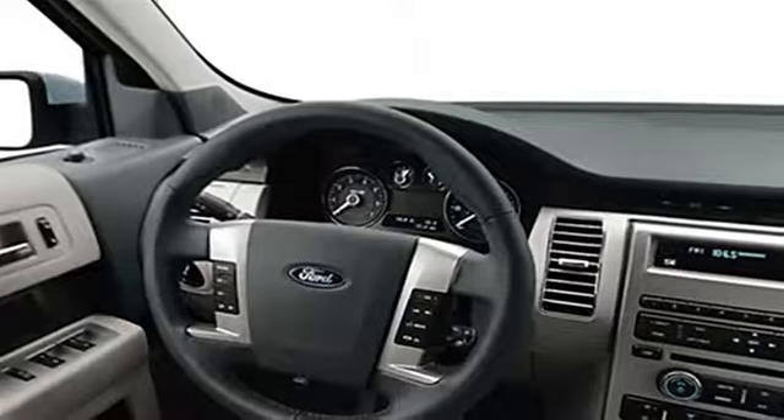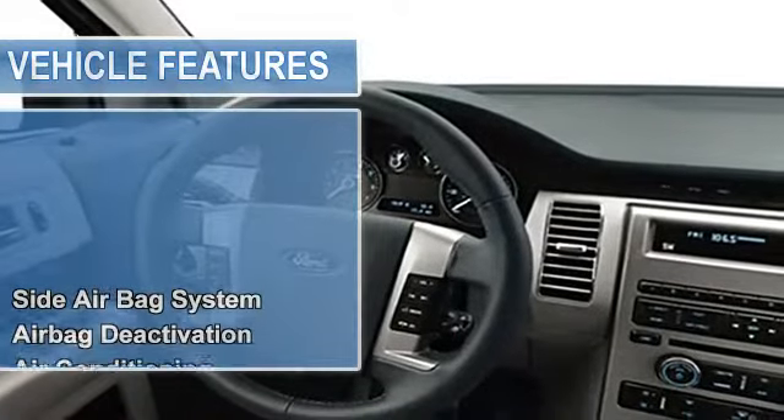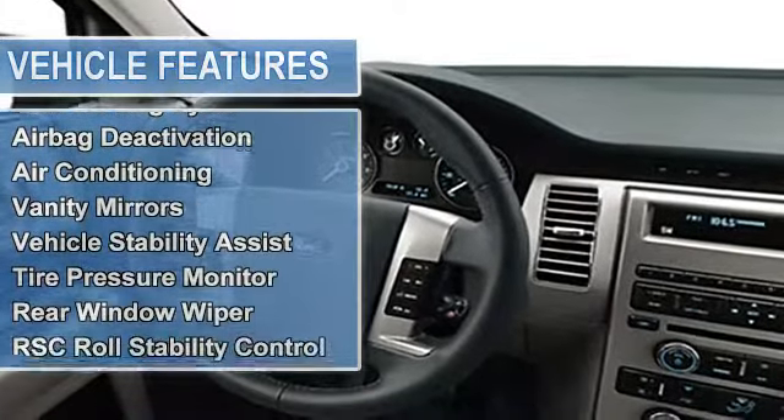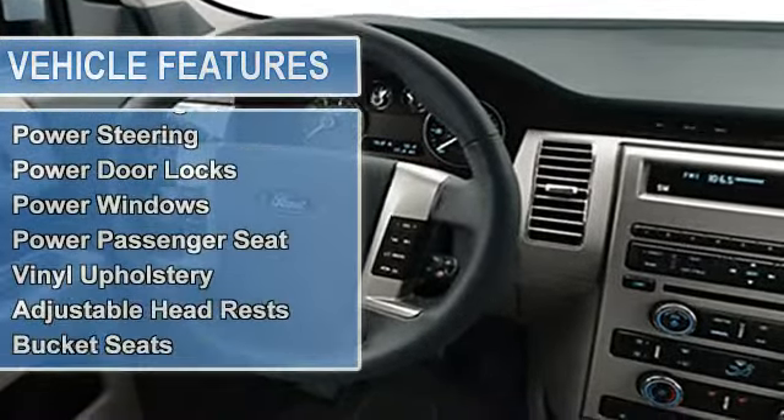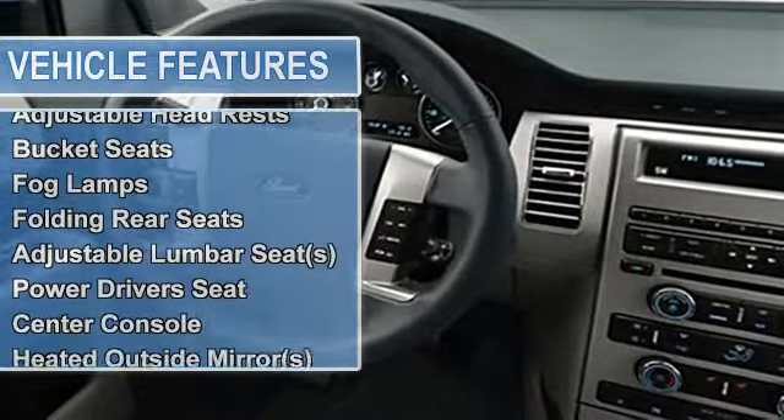Air conditioning, vanity mirrors, vehicle stability assist, tire pressure monitor, rear window wiper, RSC roll stability control, child safety locks, traction control system.